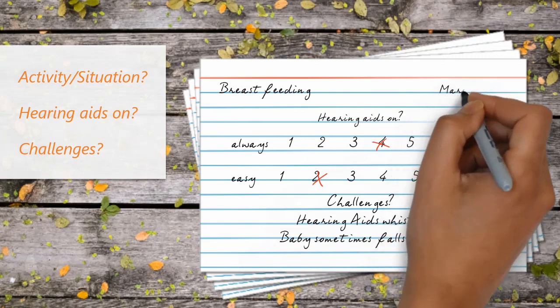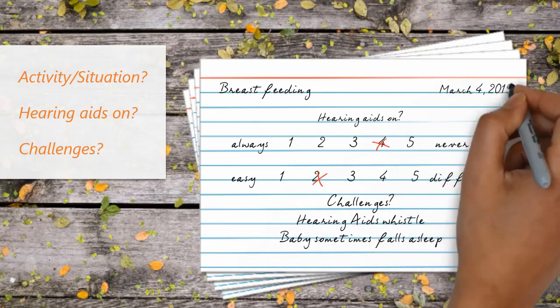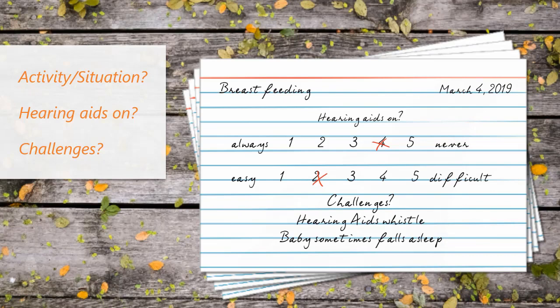Your audiologist and speech-language pathologist have had a lot of experience in helping families work through these challenges. They will likely focus first on those activities that are both language-rich and less of a challenge to keep hearing aids on. Data logging can help you track whether or not these strategies are working to bring the hours of hearing aid use up to what is required.